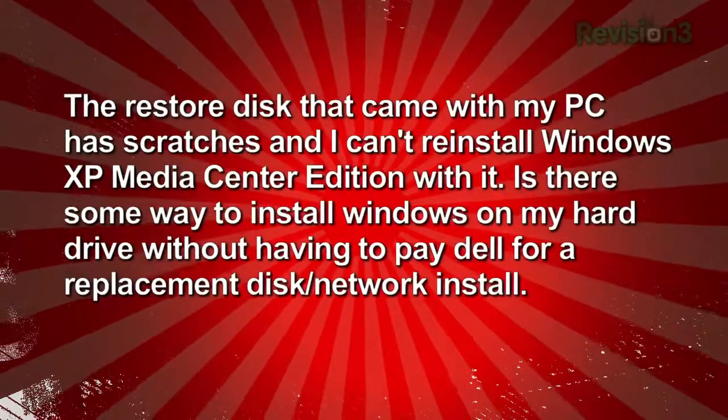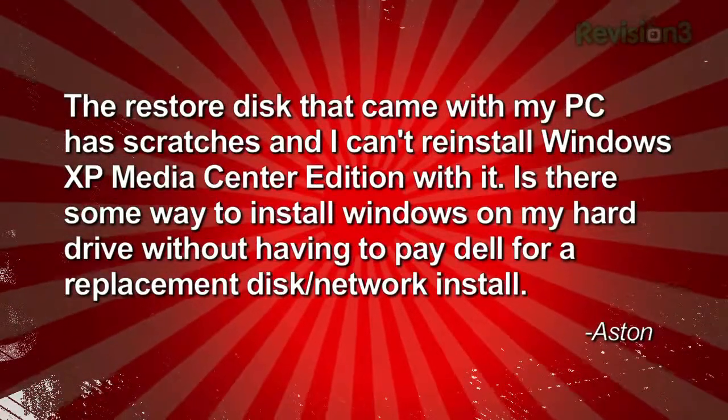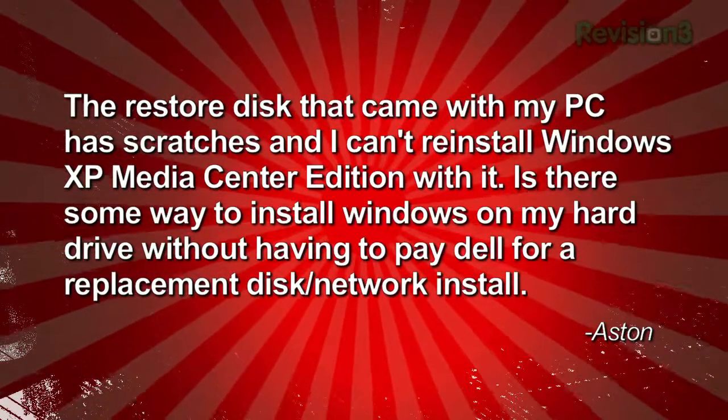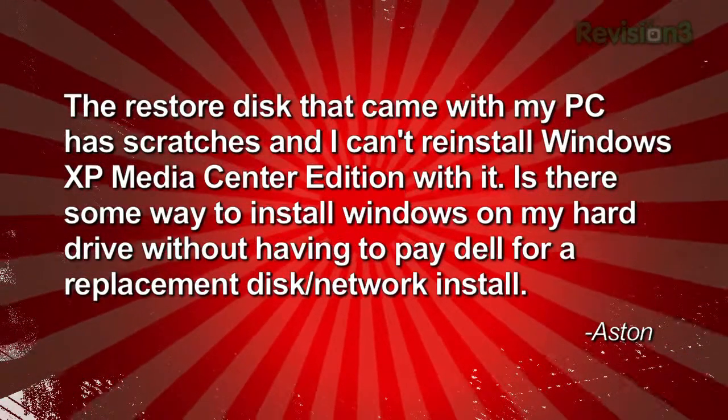Do we have time for one more question? I think so. Aston is bummed — his restore disk that came with his PC is scratched and he can't reinstall Windows XP Media Center Edition. Is there some way to install Windows without having to pay Dell for a replacement disk? Aston, this is a great time to remind you and everybody else to store your program disks in a safe place, preferably in a proper case. If you haven't scratched your disks all the way through, you actually have the possibility of buffing the scratches out. I like the toothpaste solution.